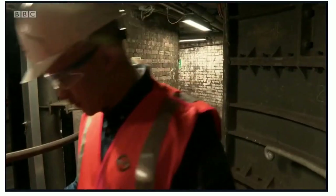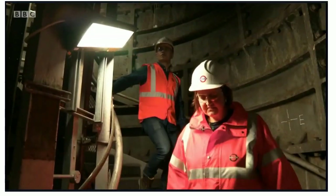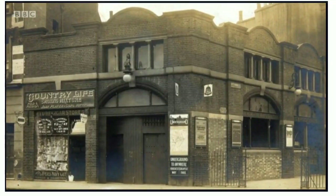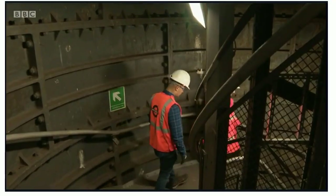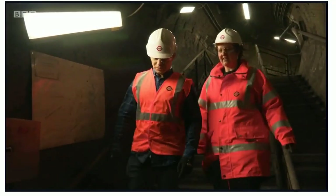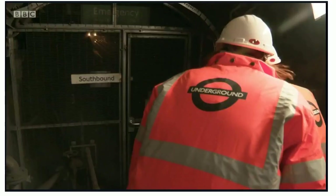Amalia takes me down the 155 steps into the depths of what used to be City Road station. Closed since 1922, it now has a new purpose — to provide energy to the local area using the warm air generated by passing trains.